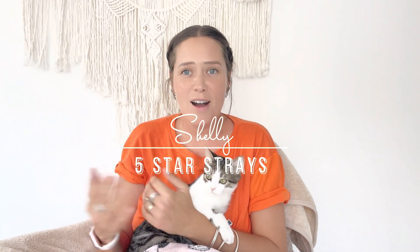Hello, welcome back. My name is Shelly and we're here today to talk about FIP. What's FIP?